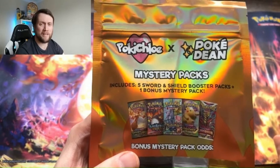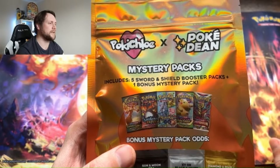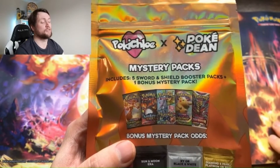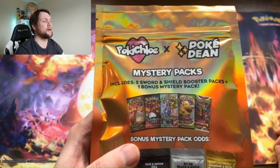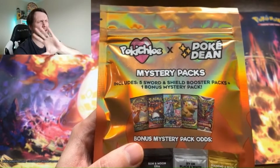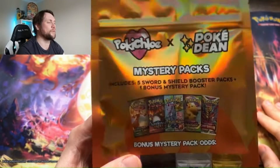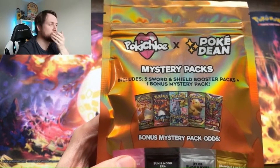Mystery packs can be more miss than hit — it's more of a gamble and it doesn't really pay off a lot of the time. I've seen a lot of people open these; some people have really good hits, some people have really bad hits. But at the end of the day it's my money. On the website as of today there are two left — it's advertised as the last hundred PokiChloe and PokiDean packs. So this is one of those packs — 60 quid all in including postage.